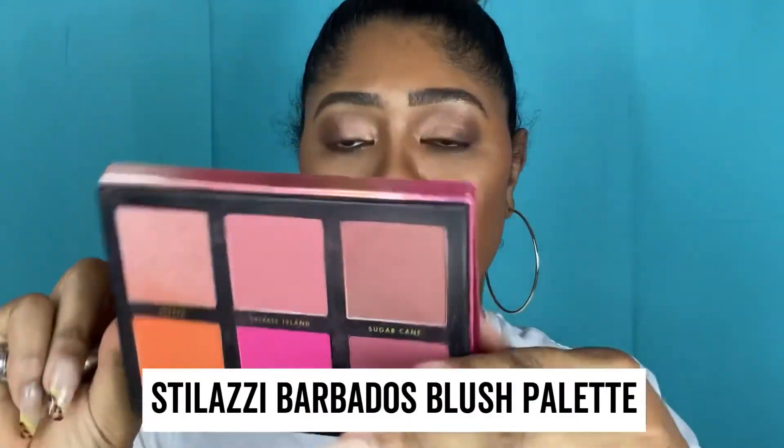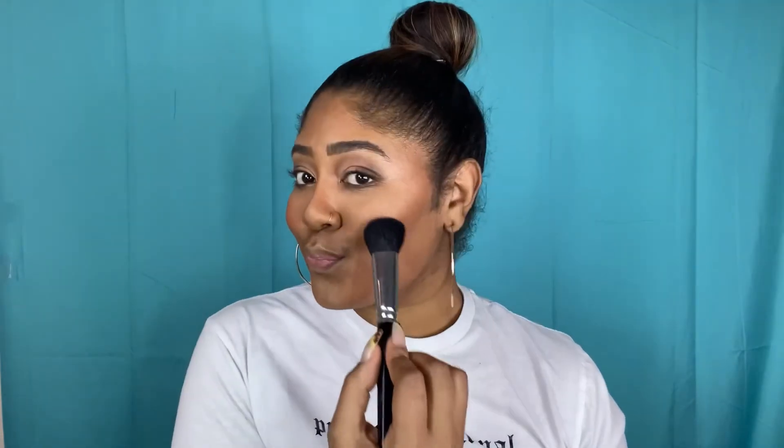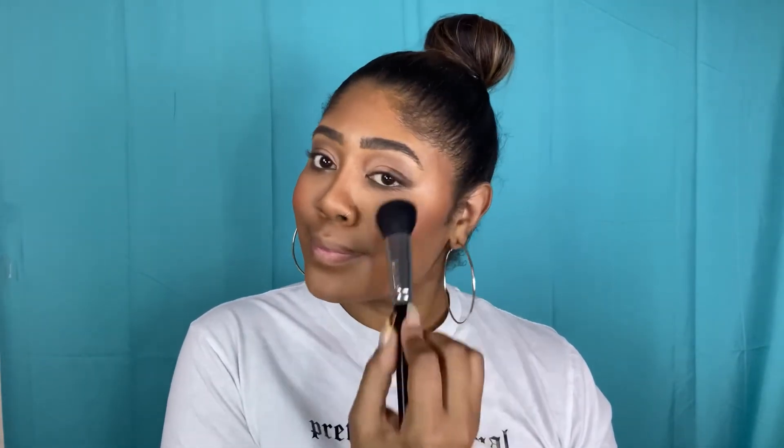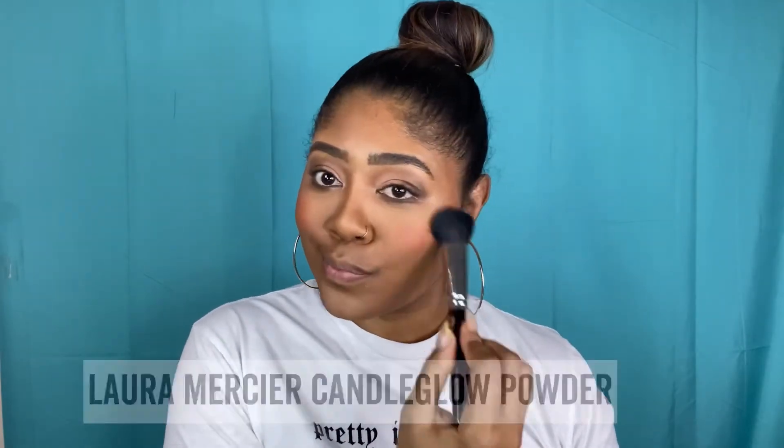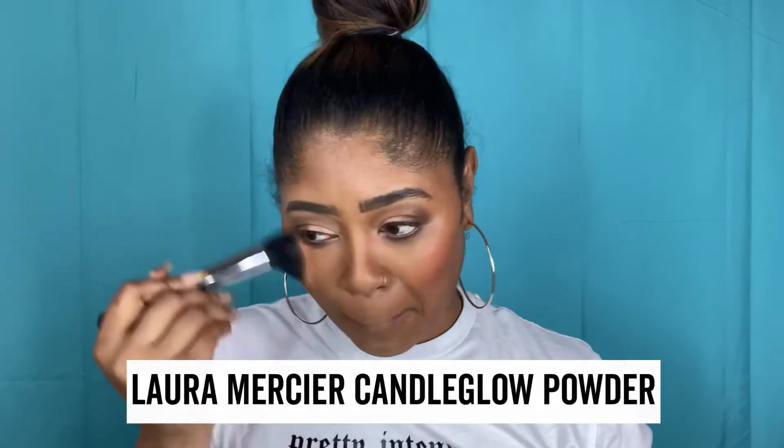I'm going to apply blush using the Stellazi Barbados palette — I love this palette, one of my best pandemic purchases. I'm going to go in with a pretty coral color because peachy and coral blushes just look amazing on brown skin. I apply it before I set with the Laura Mercier Candle Glow — it's actually a finishing powder, but I love using it because it diffuses everything and gives you a nice candle glow. Just a nice soft luminosity, but it blends everything out and your blush ends up being diffused and looks like you're blushing from within.